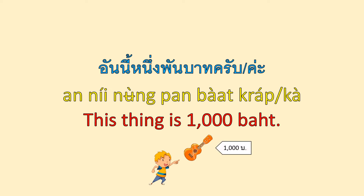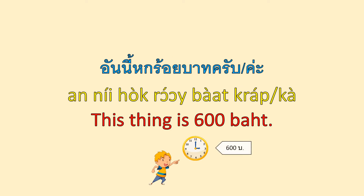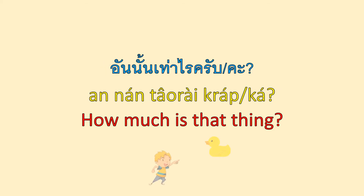อันนี้ 1,000 บาทค่ะ — This thing is 1,000 บาท. อันนี้เท่าไหร่ครับ? / อันนี้เท่าไหร่คะ? — How much is this thing? อันนี้ 600 บาทค่ะ — This thing is 600 บาท. อันนั้นเท่าไหร่ครับ? / อันนั้นเท่าไหร่คะ? — How much is that thing?